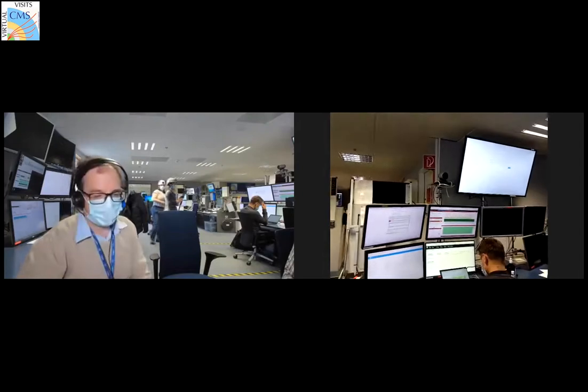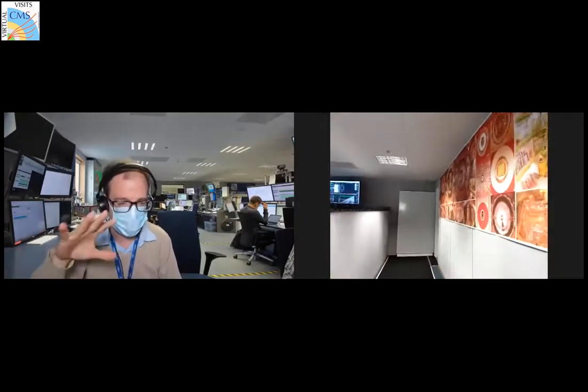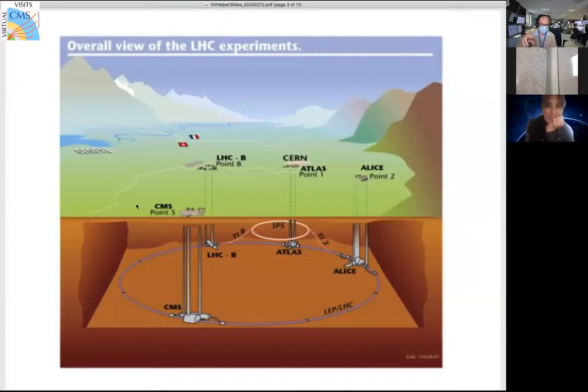While Sylvia and Noemi are entering, let me explain: they are going to take an elevator to go where the collision hall is, where our detector is — 100 meters below the surface. Here in this picture you can see the surface where we have our collision points, where the four LHC experiments are located. All the accelerator is underground, and one of these tubes going down is basically the elevator tube they are about to take.